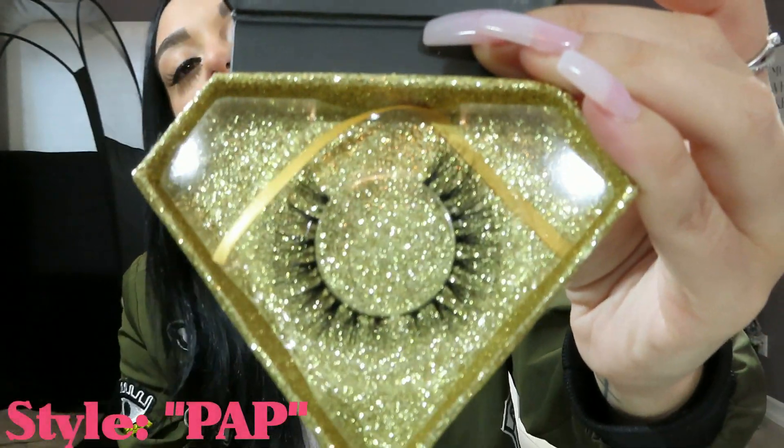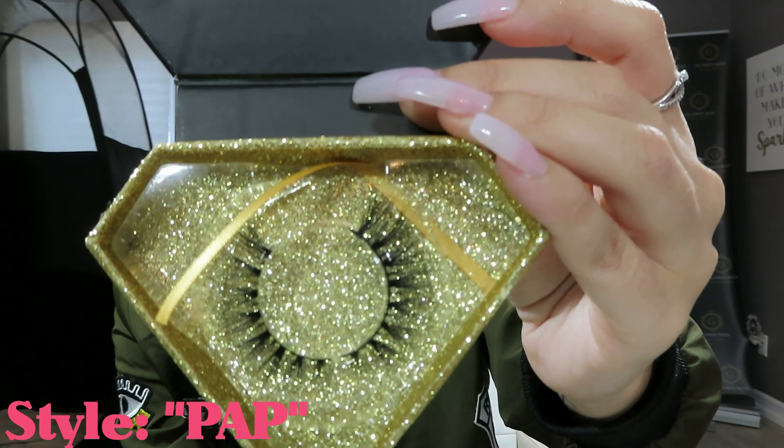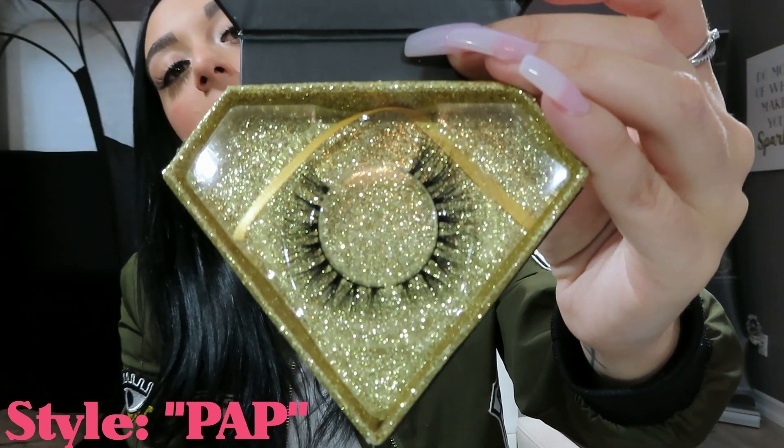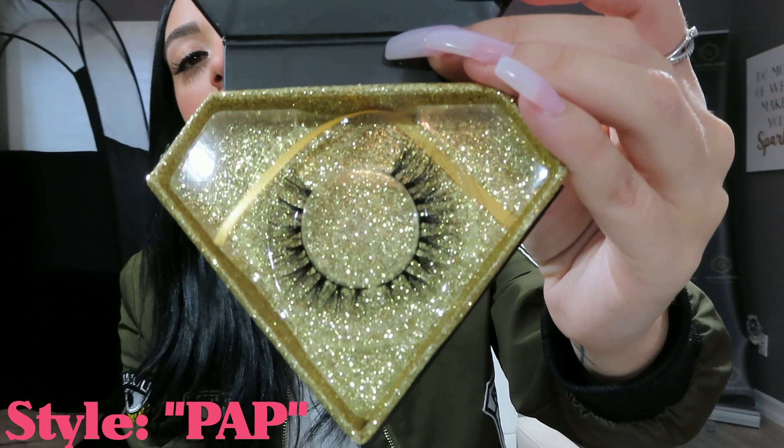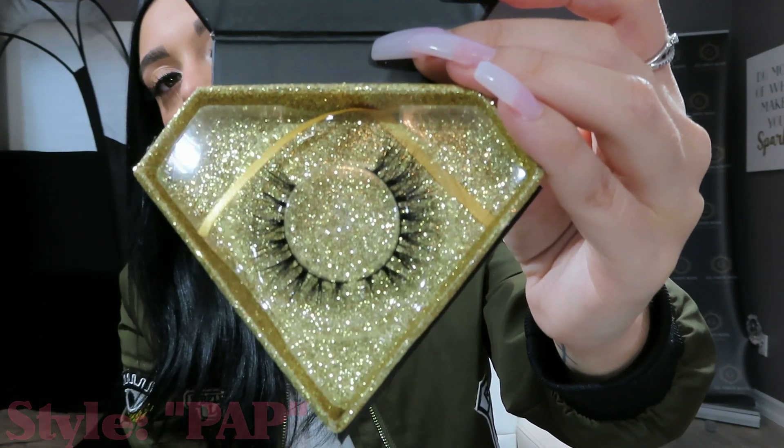This is my Pap lash. Pap is named after my Pappy who passed away — she was my grandmother. Her name was Patricia, which is also my middle name. She was my everything, like my second mother, and she watches over me as my angel and guardian. All the blessings that I have are because of her. This lash is kind of like the Sassy — very wispy and natural looking, a little more spread out, so it gives you that cat-eye effect. These are also very popular.